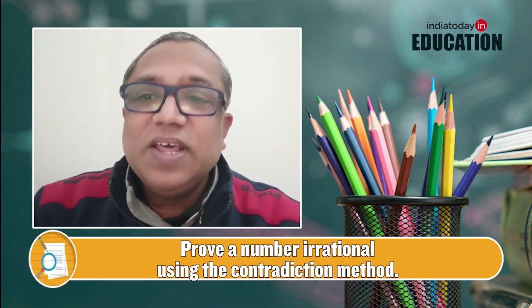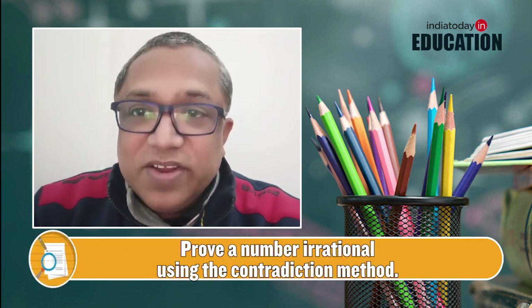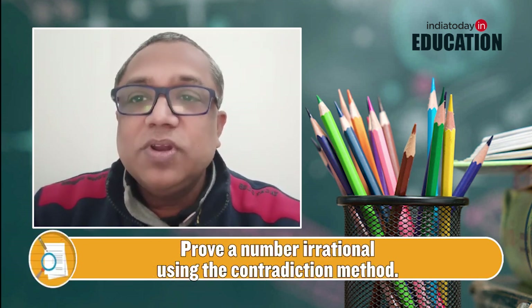This video is basically to help you revise your most important topics. If you talk about Chapter 1, that is Number System, proving a number irrational by the contradiction method is very important and expected.